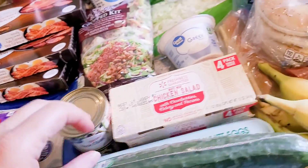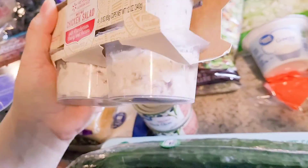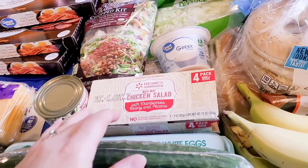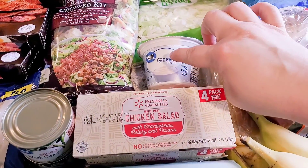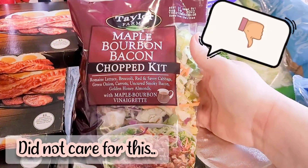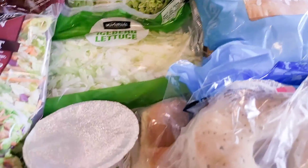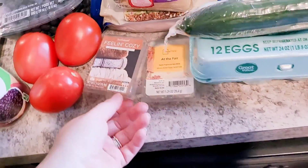If you haven't tried Walmart's chicken salad, it is so good — it's the one with cranberry, celery, and pecans, right at 200 calories per serving. I make lettuce cups with it and have vegetables on the side. Got some Greek yogurt to make tzatziki sauce for the Greek bowls. I'm actually going to eat half of this for lunch and half for supper with the chicken from earlier. Also grabbed a bag of shredded lettuce, which I get every week.